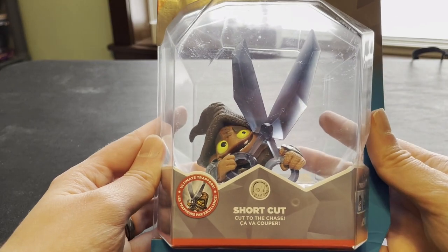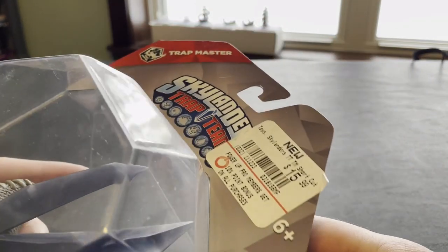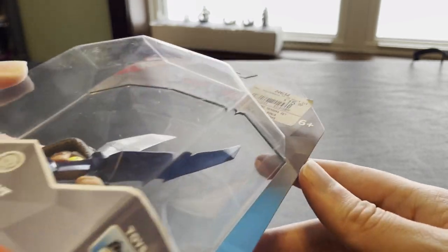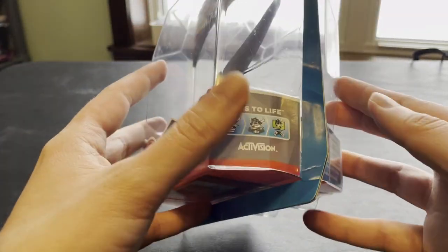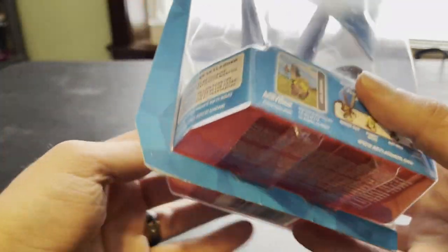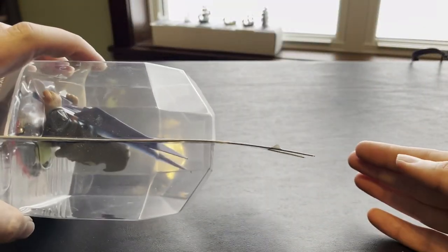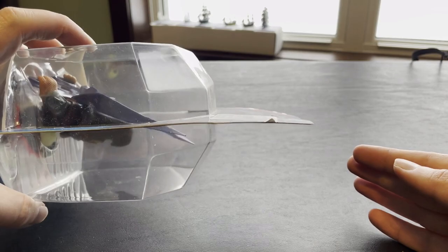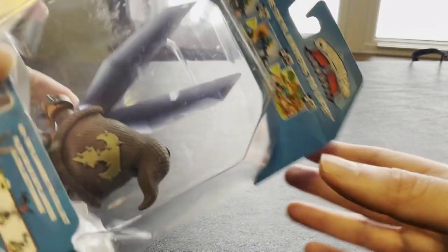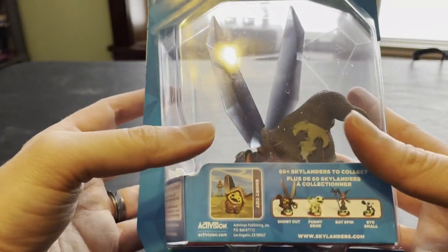Third item is Shortcut — a new in-box Shortcut. It does still have a GameStop sticker on it, but thankfully these Trap Team cases hold together pretty well. A few creases and bumps around the edges, and the card's bent a little bit there, but for the most part this is still a solid figure.